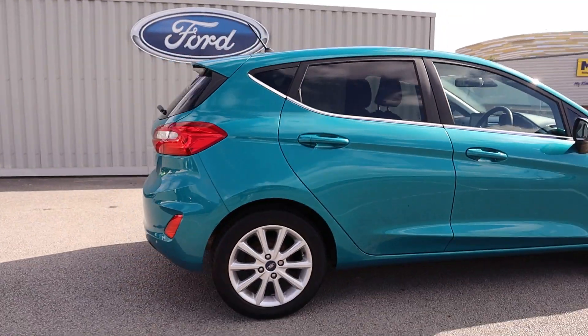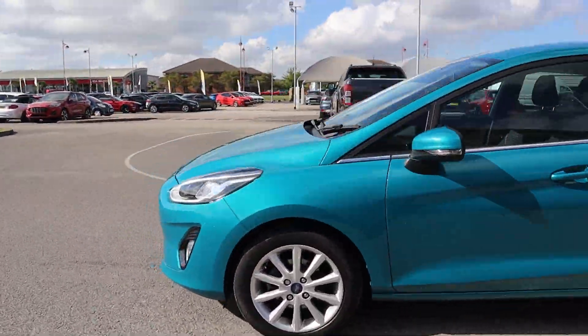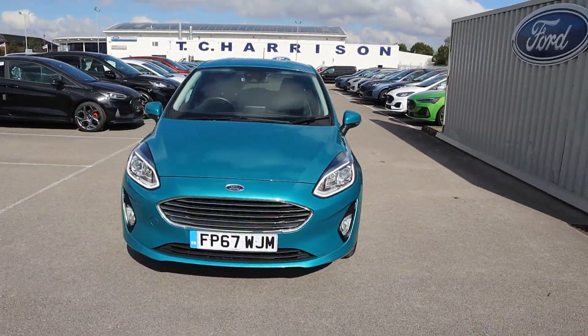Two USB ports and so much more. So give us a call and book your test drive today. See you soon!